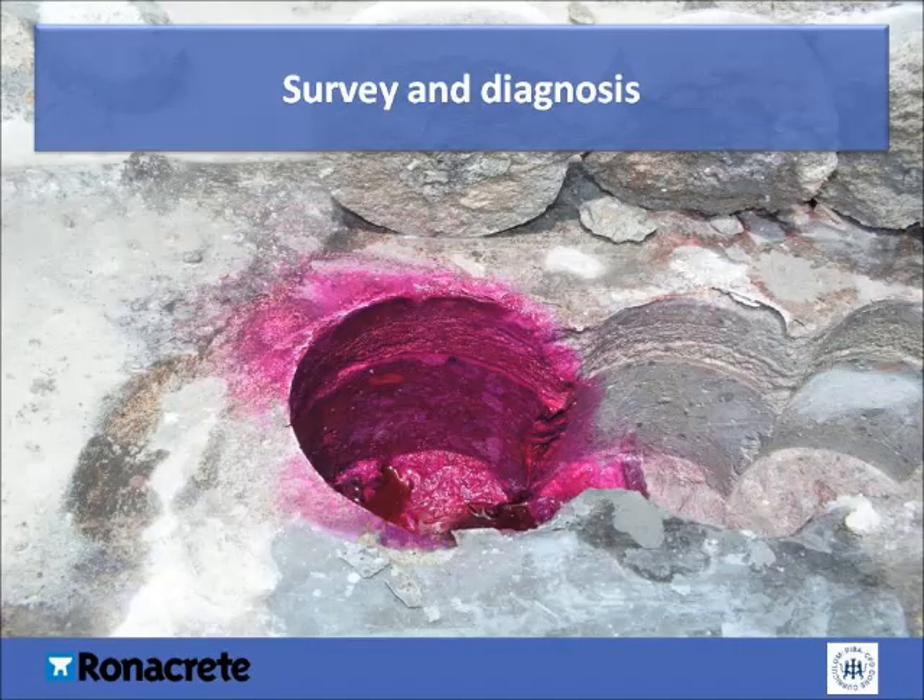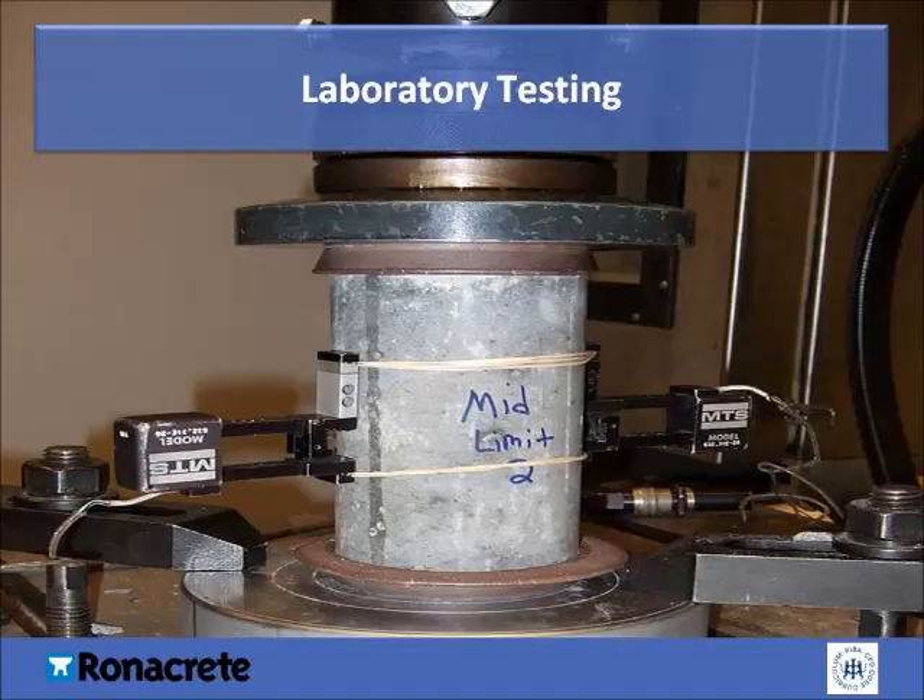Now let's take a look at the survey and diagnosis of concrete damage. A visual examination is usually the first process, and in many instances may be all that is required. You should be able to determine the presence of cracking and spalling, staining, compaction, and hammer testing. If none of these are conclusive, a cover meter can be used on site. A cover meter is an instrument used to locate reinforcement and measure the exact concrete cover. If this is still inconclusive, laboratory testing may be required, which will provide detailed analysis of concrete.